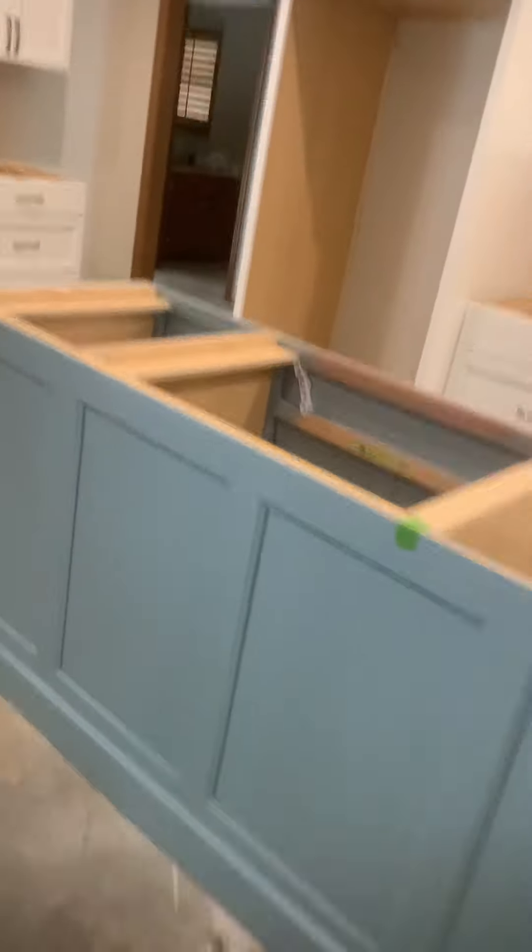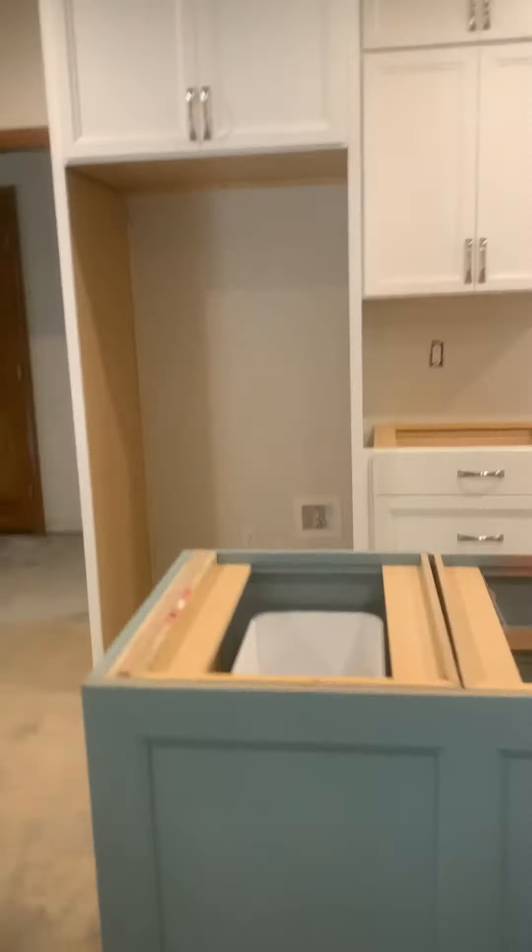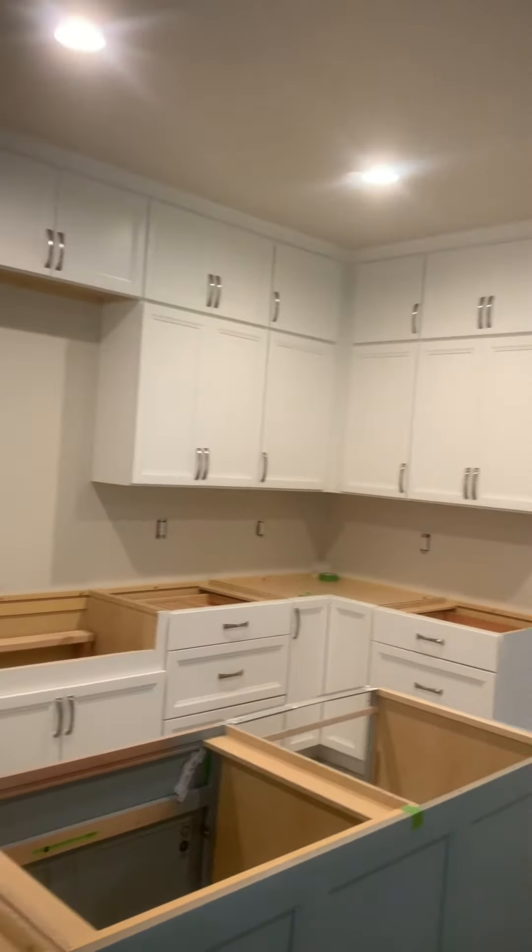Solid stuff, man. It's all there. Take a hurricane to move this kitchen out of here. Yep, sure would.